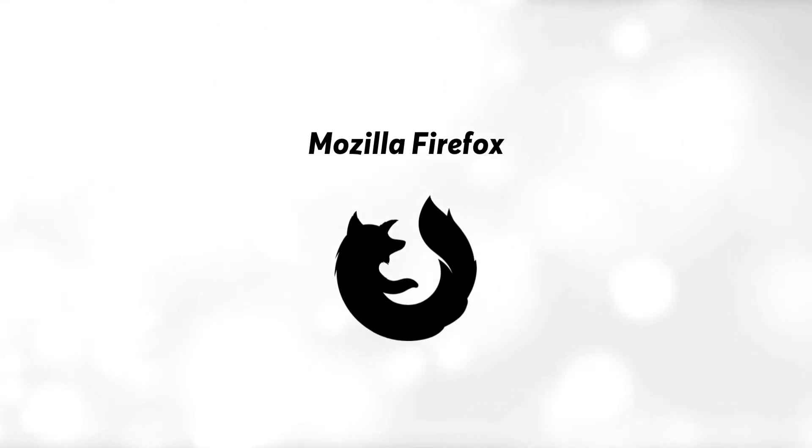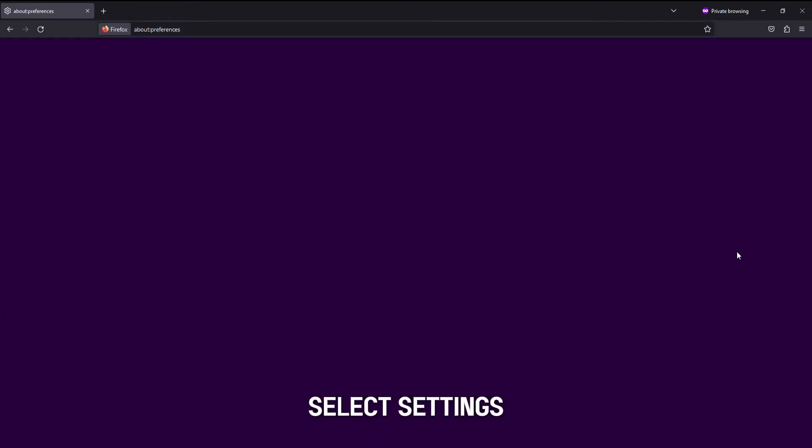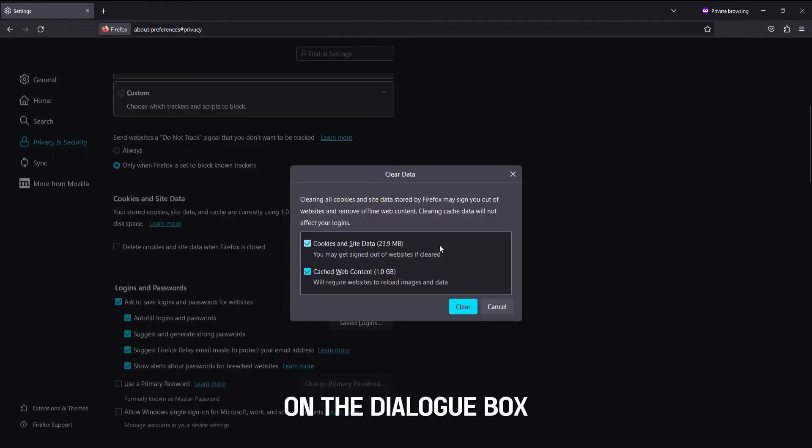Mozilla Firefox: Click on the Menu button at the top right corner. Select Settings. Select Privacy and Security. Click on Clear Data. On the dialog box, select both checkboxes. Select the Clear option.